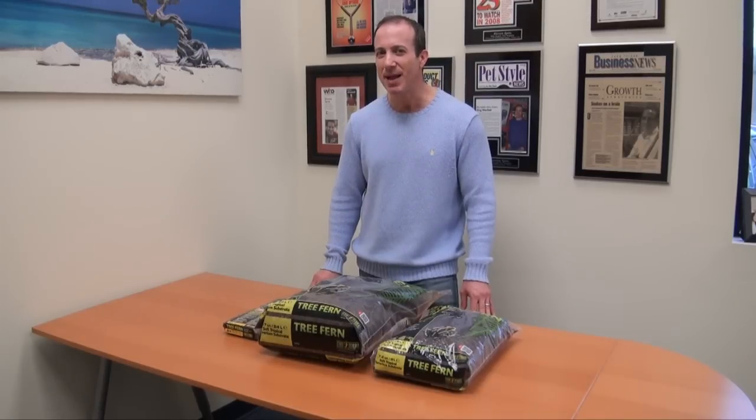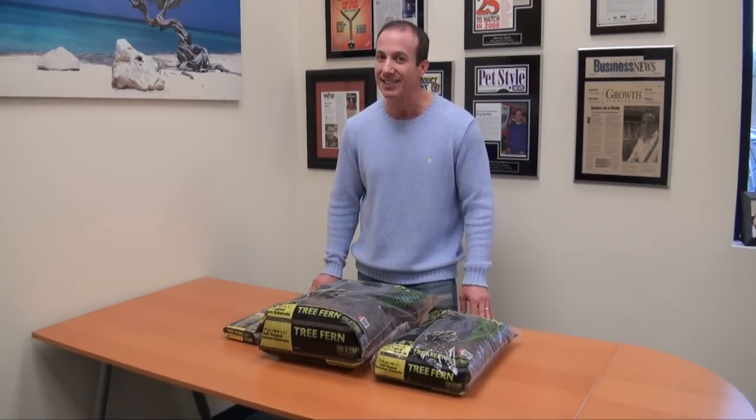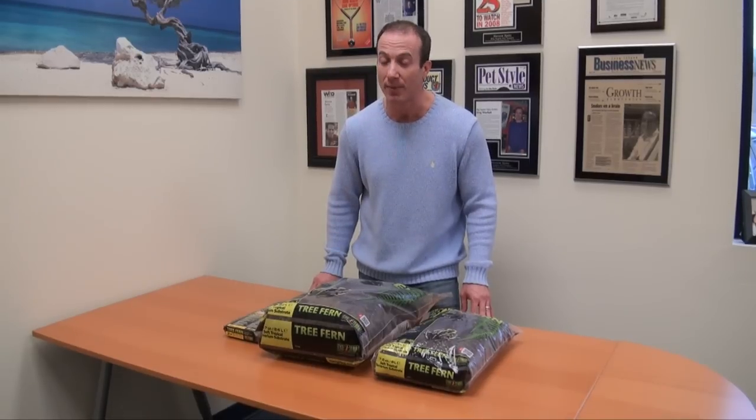Hi, this is Steven, the vegan pet man for BigApplePetSupply.com, bringing intelligent pet products to your door.